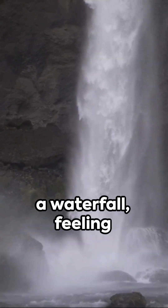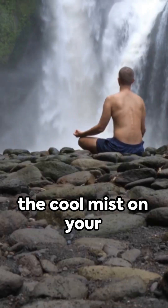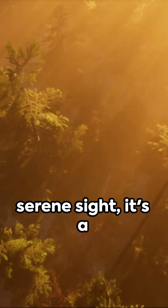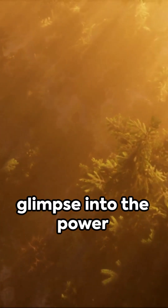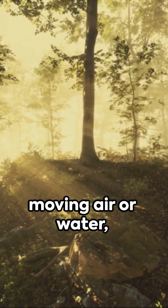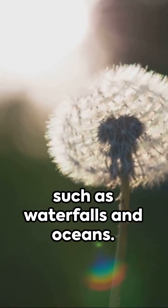Imagine standing near a waterfall, feeling the cool mist on your skin, inhaling the fresh, clean air. This isn't just a serene sight — it's a glimpse into the power of negative ions. These electrically charged particles are found in places with moving air or water, such as waterfalls and oceans.